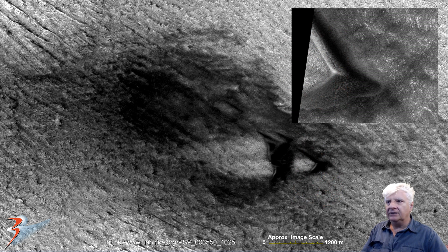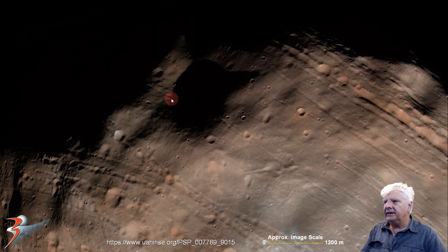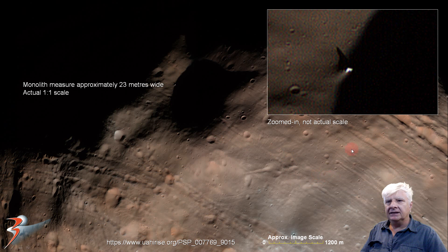Remarkable resolution. Let's have a look at the monolith on Phobos. This is from PSP 0077699015, and this photograph was taken at 5.8 meters per pixel. There's the monolith right there — it's about 23 meters wide. There's a zoomed in view. Unfortunately, if I zoom in any further, the image breaks up quite badly.